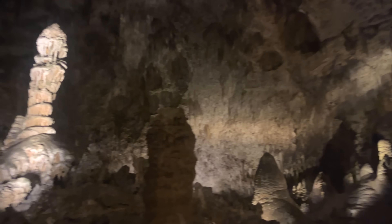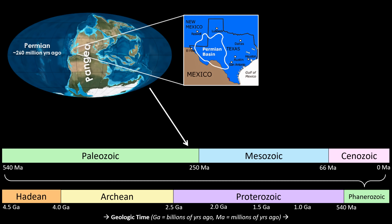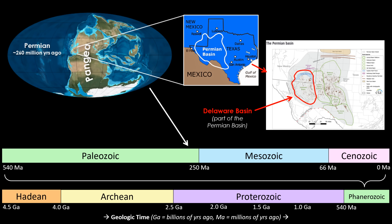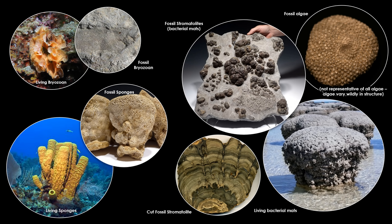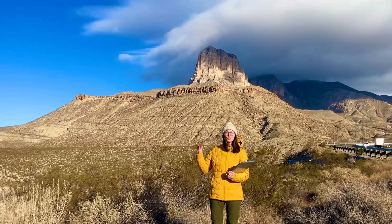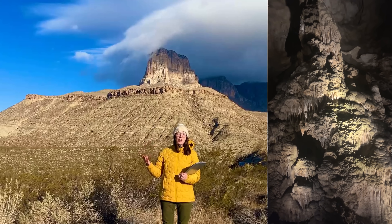For this story, we have to go back around 265 million years ago during the Permian period, when this region was part of a shallow sea in the Delaware Basin, part of the larger Permian Basin. Surrounding the basin was a massive reef — the Capitan Reef — made of limestone consisting of the remains of marine organisms like algae, sponges, and other reef builders. This reef now makes up the foundation of rocks we see in both the Guadalupe Mountains and Carlsbad Caverns.